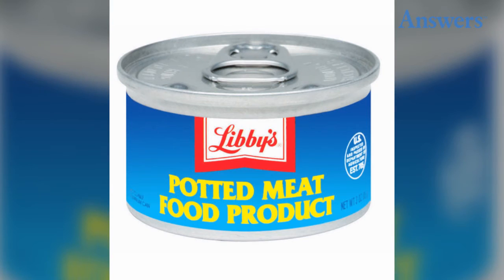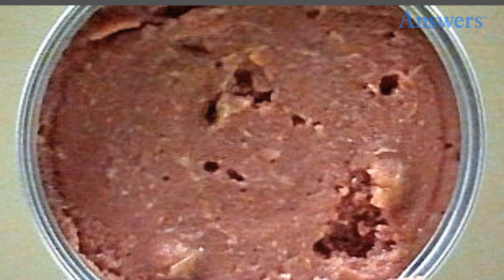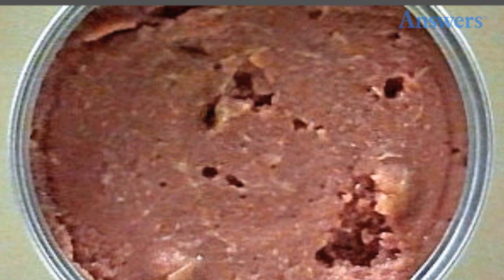Potted meat food product. Potted meat food may not seem too gross at first glance, as it comes in a variety of options such as beef, turkey, pork, and chicken. Upon opening the can, you get a pale meat paste that is nothing short of disgusting.